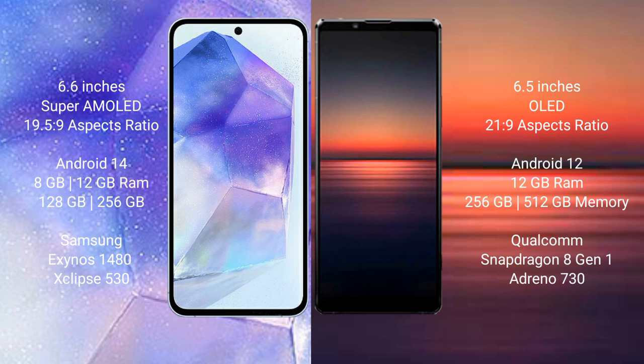Samsung Galaxy A55 runs on the Android 14 operating system. Sony Xperia 1 Mark 4 runs on the Android 12 operating system.